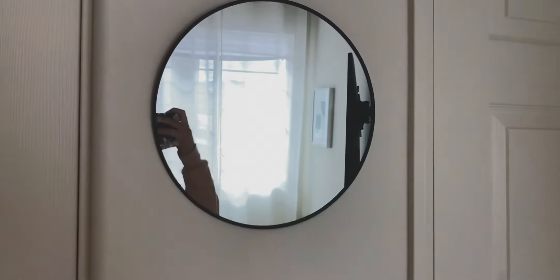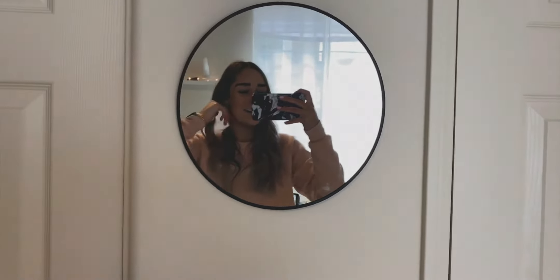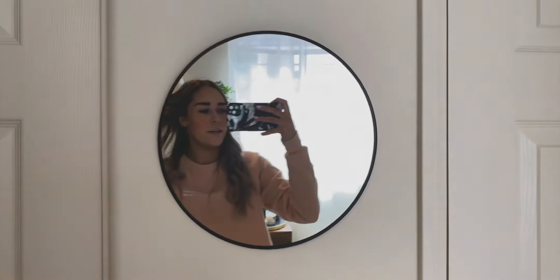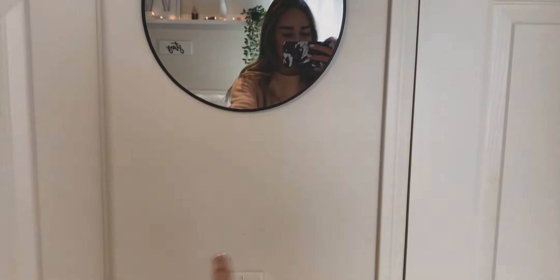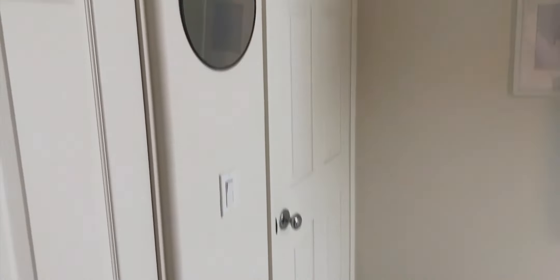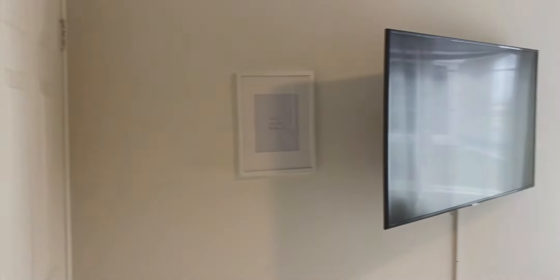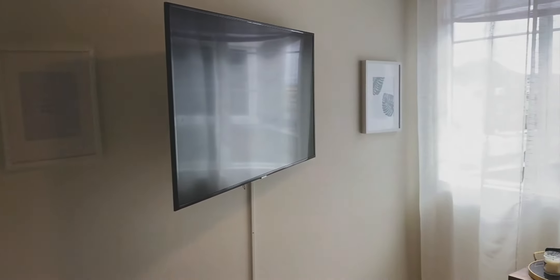So when you first walk into my bedroom, we just have this door right here. We have the light switch and then up above this light switch I just have this adorable little dollar section find at Target. It's just a little black round mirror. I love it. I eventually would love to put a little shelf right underneath here, but I love this little entry section of my room.